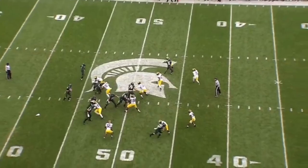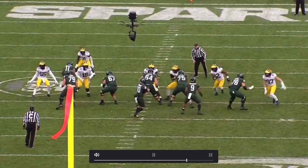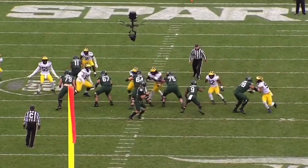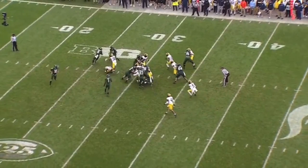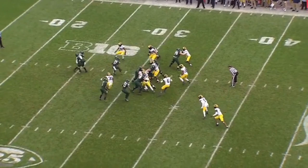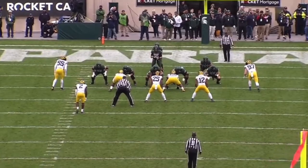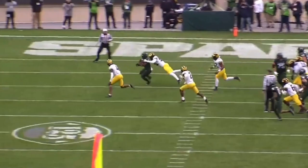On pass protection, he's a willing pass blocker — there are still things he can be better at, but showing the willingness to get in there is important. That was a big play for Michigan State. His technique isn't the greatest — he's kind of just chopping at the guy and the defender goes right by him, so that's something he'll have to work on if he's going to be an every-down back. He also tries to get to the outside a little too much, just trying to do too much.